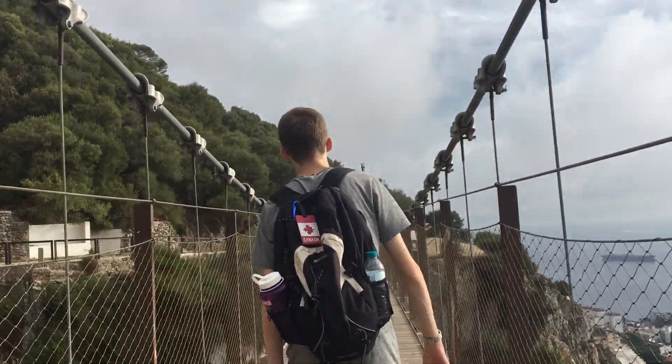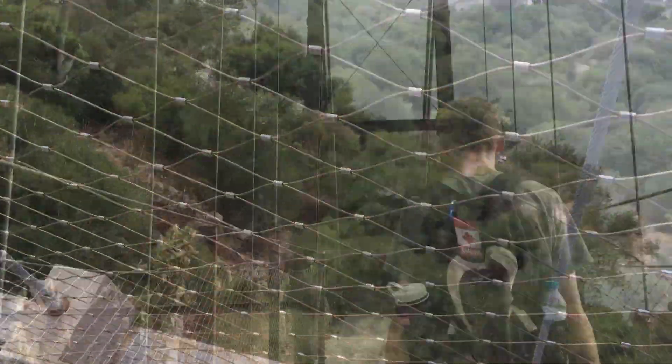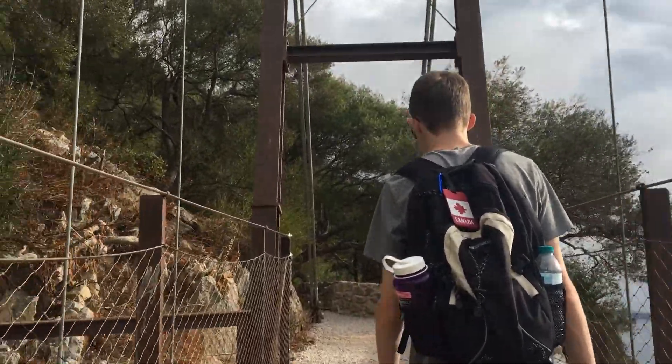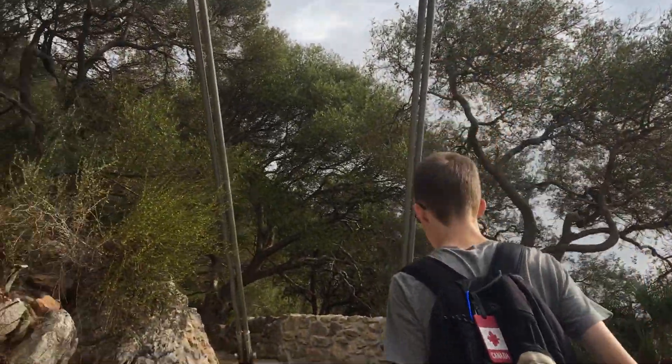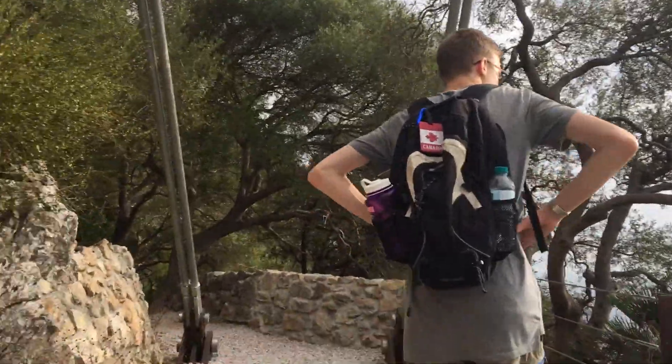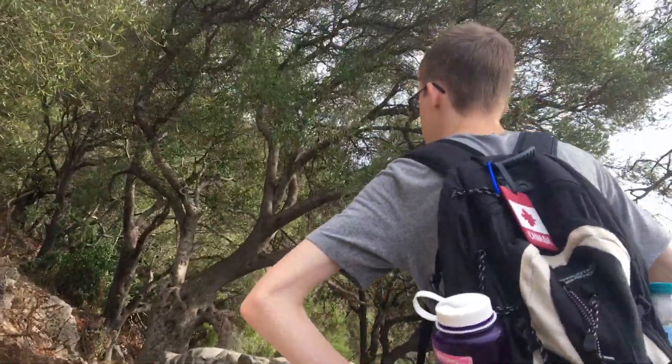I think Toby's remembered his fear of heights. Are you good now? Less wobbly? I may have not breathed when that happened.